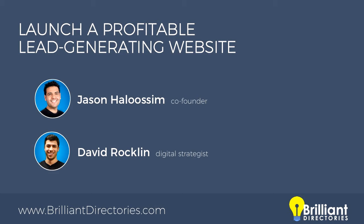We're very lucky to have David Rocklin with us. He's the digital strategist here at Brilliant Directories, and he's responsible for making all of these events possible, and a lot of the videos and white papers that we have here. So David, thanks for joining us today. Yeah, thanks everyone for being here. Looking really forward to this. There's a lot of great information in here and we'll be doing some demos and really great Q&A at the end as always.